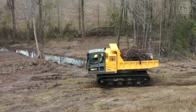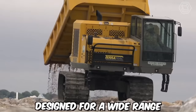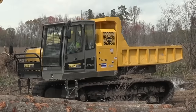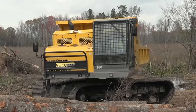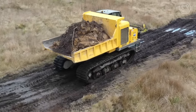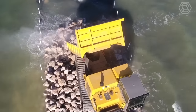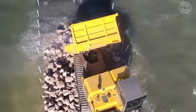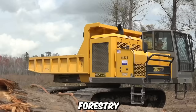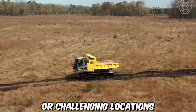The Teramek RT14R Crawler Carrier is a versatile and robust machine designed for a wide range of heavy-duty applications in challenging terrains. It features a rugged crawler undercarriage that enables it to traverse difficult terrains with ease — muddy, rocky, or uneven surfaces. This makes it well suited for industries such as construction, mining, forestry, and oil and gas, where accessing remote or challenging locations is necessary.